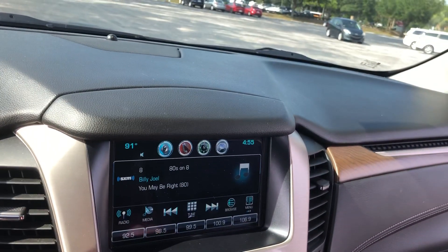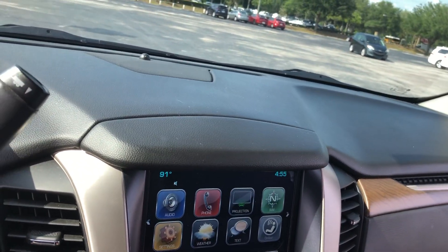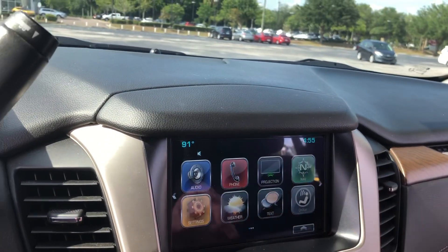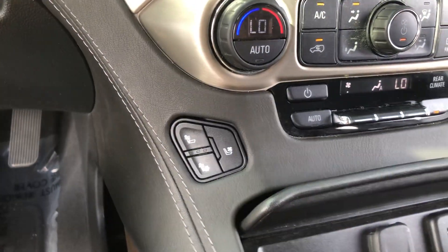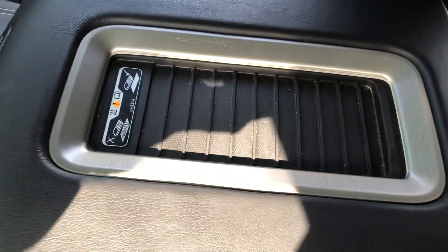Touch screen display, also capable with Apple CarPlay and Android Auto. It does have the built-in navigation system as well. Heated and cooled seats on the driver's side and passenger side. There's a wireless charging pad for the phone, and storage space in your center console.